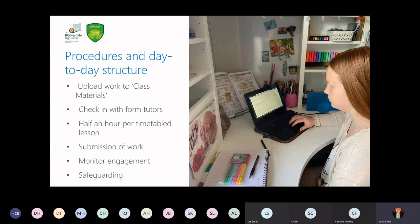So how have we set it up at Ribblesdale? What do the procedures and day-to-day structure look like? The first thing we decided to do as a school was to upload work into the class materials area of the files tab on Teams. This ensures we have a master copy, and pupils can download and save it into their own area — none of the pupils can overwrite what each other has done. Checking in with form tutors was also really important for us from a safeguarding perspective and for monitoring the well-being of our pupils, especially in these unprecedented times.